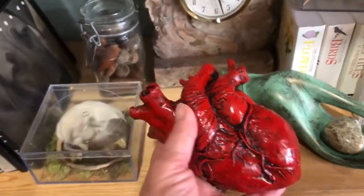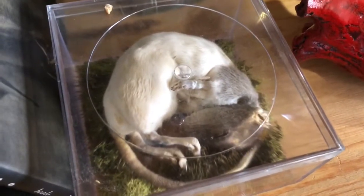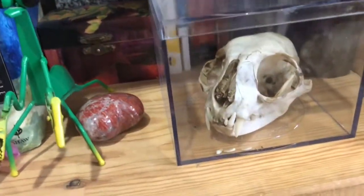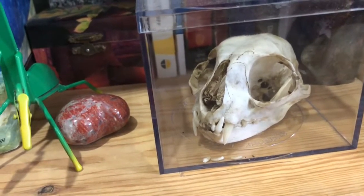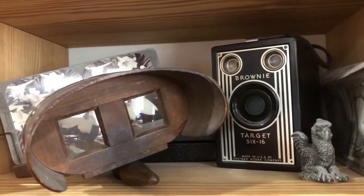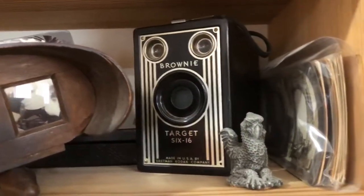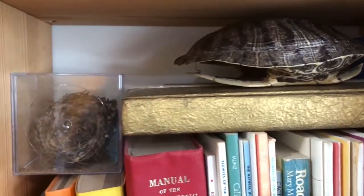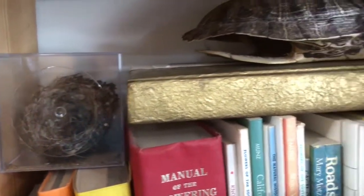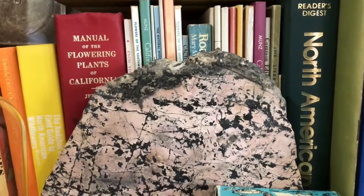A hand with a little heart in it and a resin cast heart — isn't that cool? More taxidermy: a little sleeping baby rat. A skull — I think it's a cat skull. I do also have some camera-related things: a Brownie camera, a stereo viewer, stereo viewer cards, a turtle shell, a bird's nest.